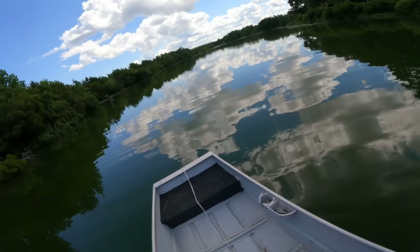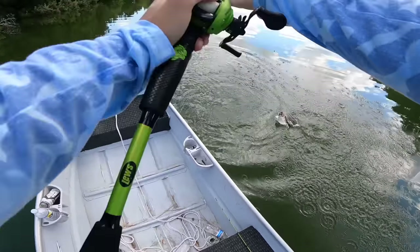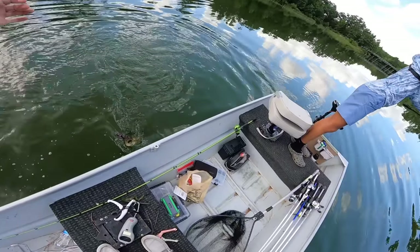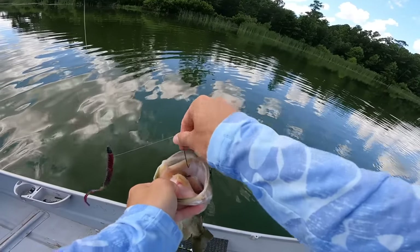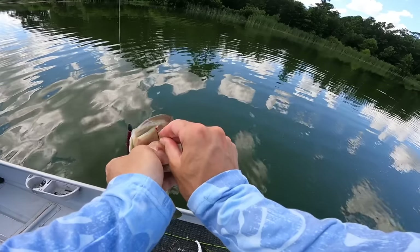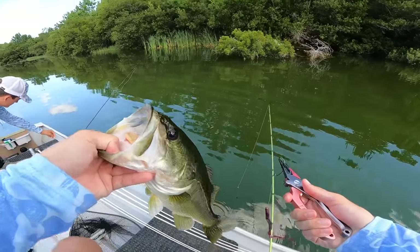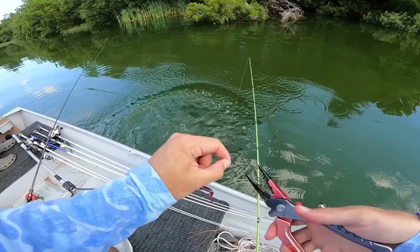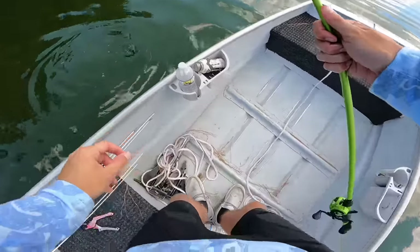Look at this fish running - it's another nice one. Little 2-pounder. We'll take him - solved this little bite. You see how far he was running? That was insane. I'll take a 2-pounder all day - look at that healthy fish. I barely picked it up and it just started running. The big worm is definitely putting up results.